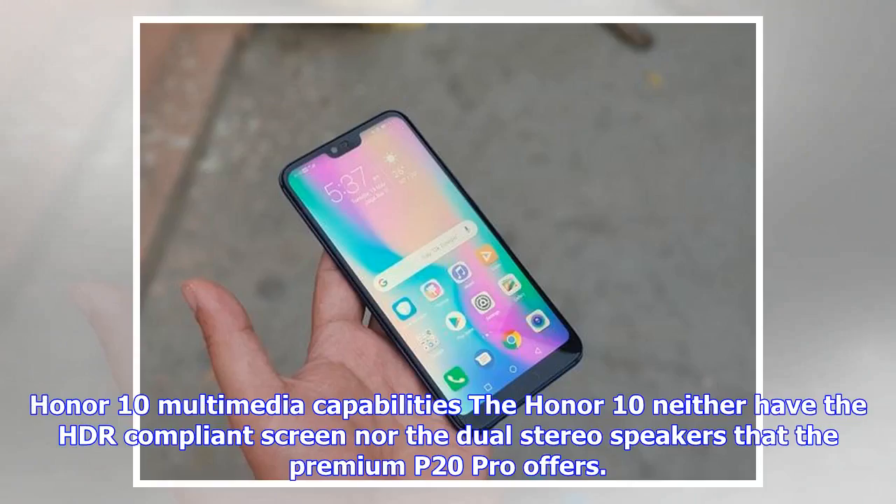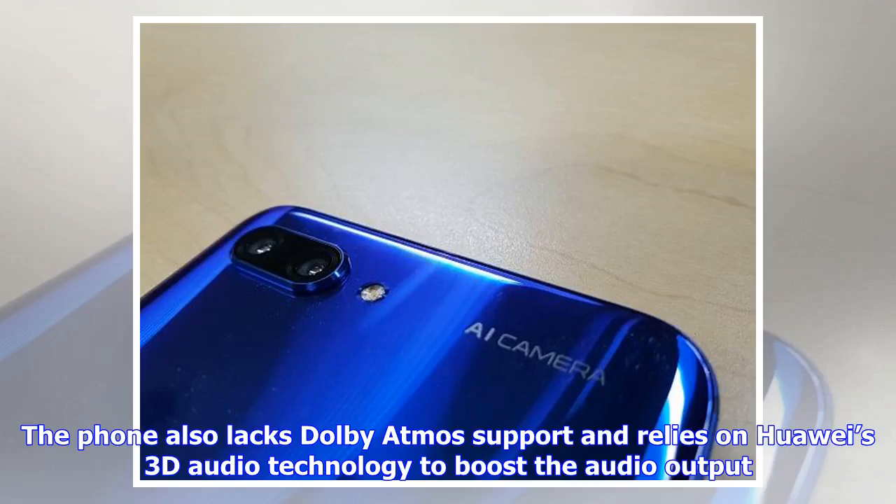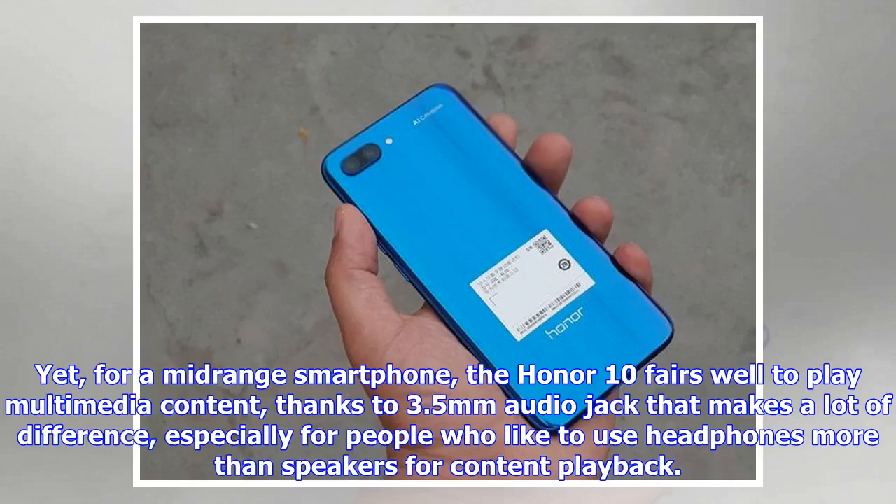The Honor 10 neither has an HDR-compliant screen nor the dual stereo speakers that the premium P20 Pro offers. The phone also lacks Dolby Atmos support and relies on Huawei's 3D audio technology to boost audio output. Yet, for a mid-range smartphone, the Honor 10 fares well for multimedia content, thanks to the 3.5mm audio jack — especially for people who prefer headphones over speakers.